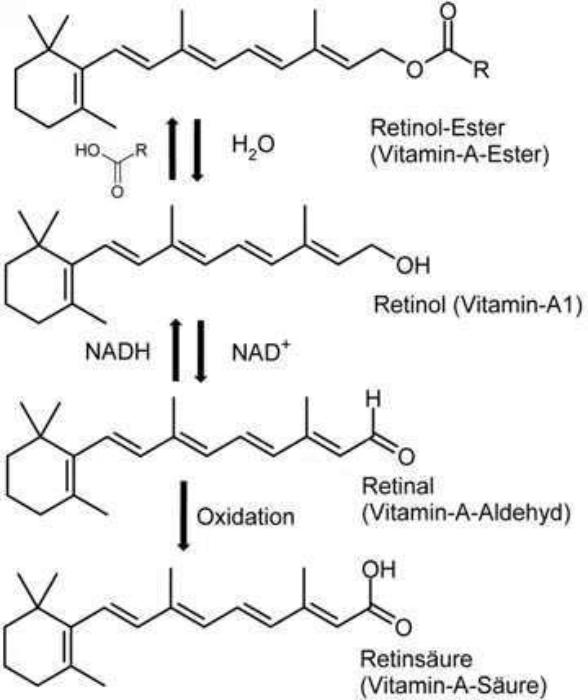Vitamin A-deprived rats can be kept in good general health with supplementation of retinoic acid. This reverses the growth stunting effects of vitamin A deficiency, as well as early stages of xerophthalmia. However, such rats show infertility in both males and females and continued degeneration of the retina, showing that these functions require retinol or retinal, which are interconvertible but which cannot be recovered from the oxidized retinoic acid. The requirement of retinol to rescue reproduction in vitamin A-deficient rats is now known to be due to a requirement for local synthesis of retinoic acid from retinol in the testis and embryos.